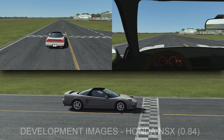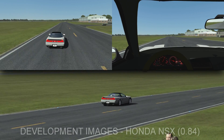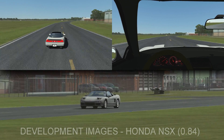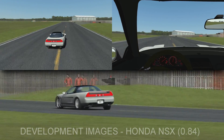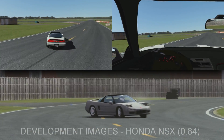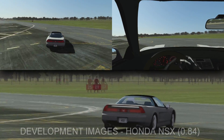Hi there, this is Tim with a development preview video for the Honda NSX. It's currently at version 0.84 and it's actually very close to release — it's probably going to be the next car that we release. It's a collaboration with a third party. They made this car for our Factor 1, and we've brought them in with licensing and everything to make it with us for our Factor 2.